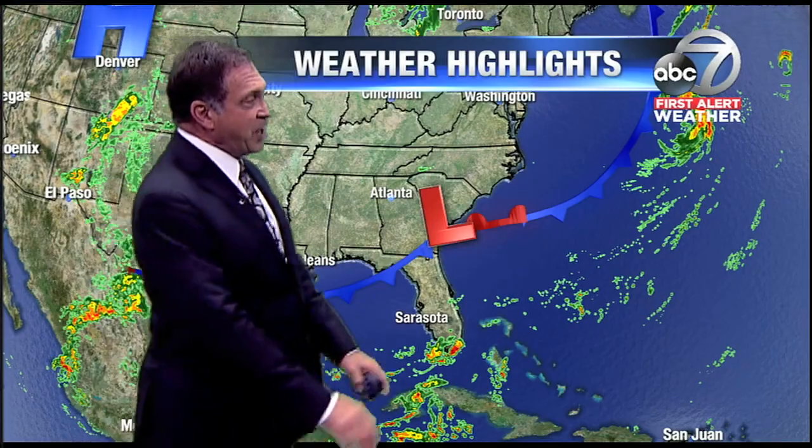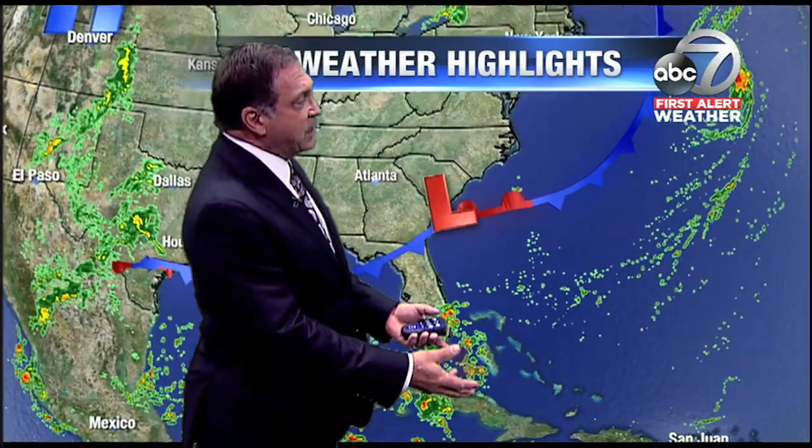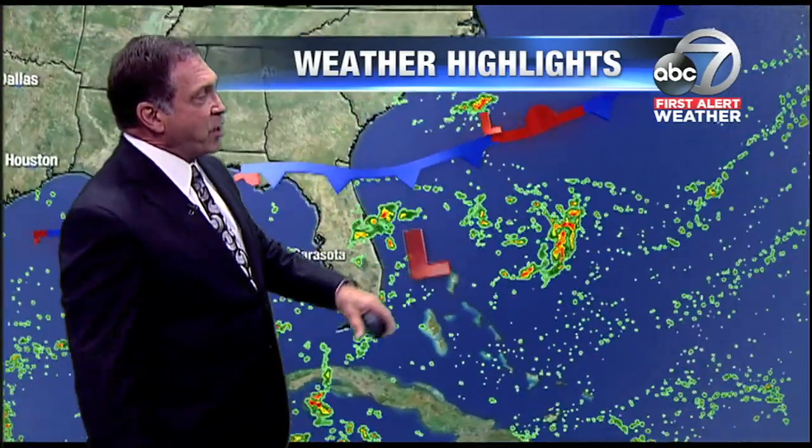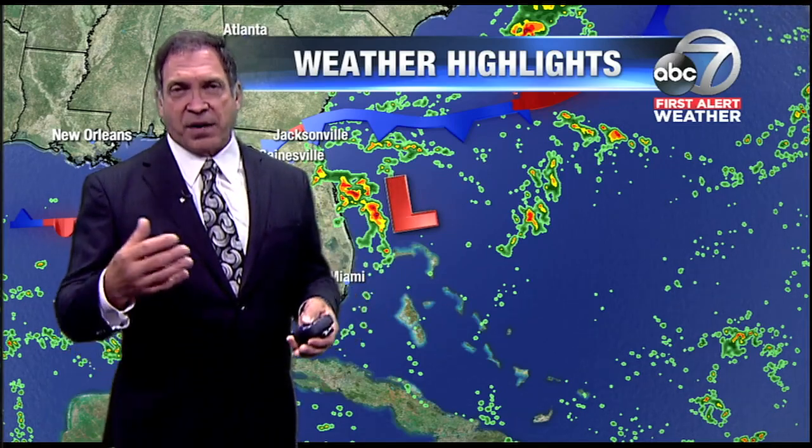The Hurricane Center gives it about a 40 percent chance that within this moisture to the south, we could see an area of low pressure lift northward and develop that could become tropical in nature — a tropical depression, perhaps a tropical storm, low end, or a hybrid system. Not a big system, not a hurricane. It's not going to be a windstorm that's going to be a big problem for the state of Florida. It's going to be a rainmaker — that's what this one will be.